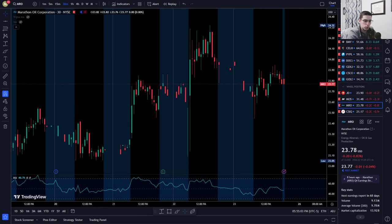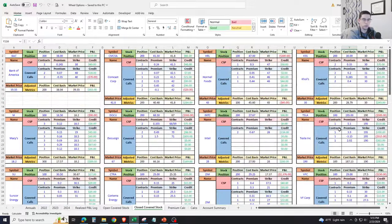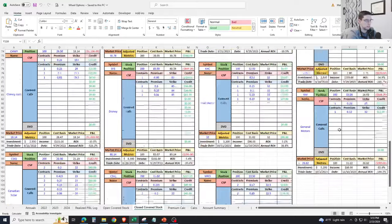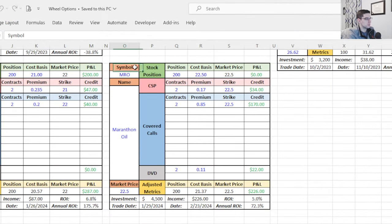Back to the Excel file — the 'covered stock graveyard' tab, where every completed trade lives. Here's the Marathon position: bought 200 shares via a cash secured put at the $22.50 strike, collecting 17 cents premium ($34 total) and got assigned. Over the life of the trade, I had two covered call rolls for a net total credit of 85 cents per contract at the $22.50 strike — $170 total in call premium.